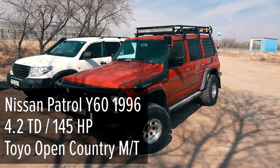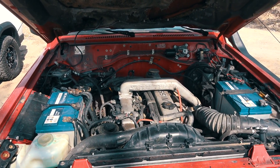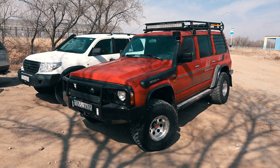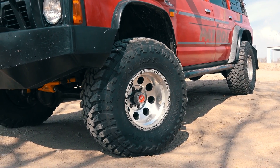The third participant is the Nissan Patrol Y60 with a powerful 4.2-liter turbo diesel engine. Same as the Land Cruiser, this Patrol has a good off-road tuning package — metal bumpers and rock sliders, snorkel, ARB suspension lift, and big 33-inch Toyo Open Country MT wheels.